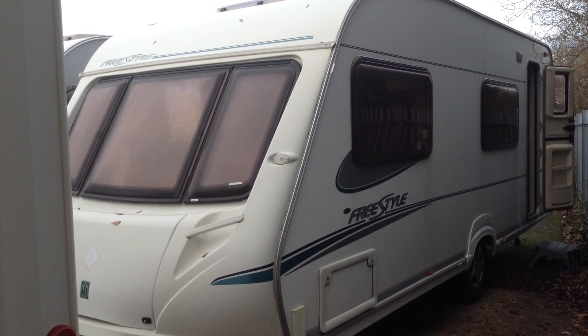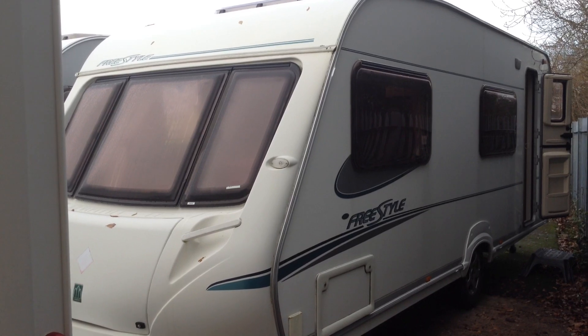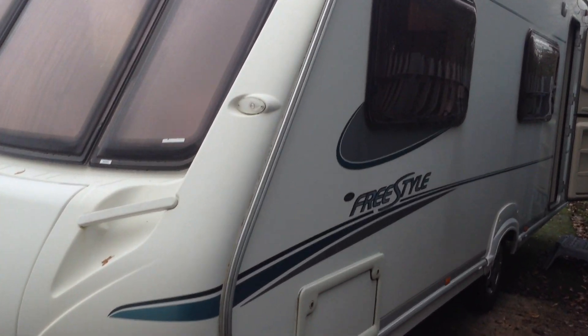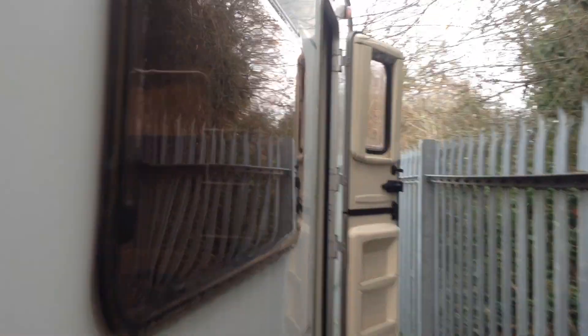Hi, it's Gary at Broad Lane Leisure. Today I'm going to show you around this 2005 Abbey Freestyle 560 SE. It's a six berth, two fixed bunk, family touring caravan.